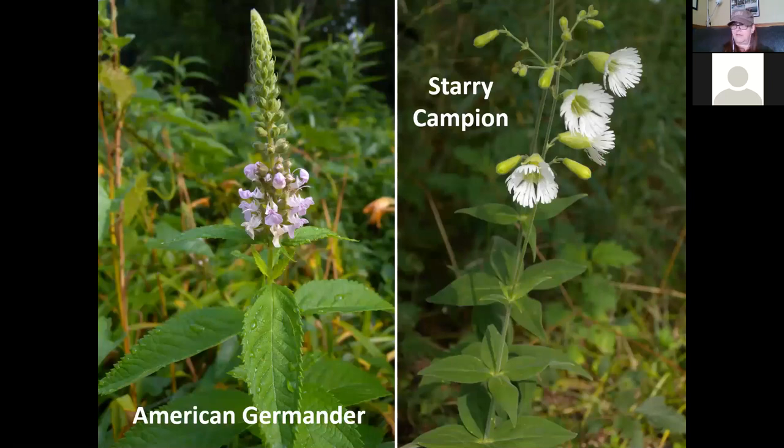American germander is in the mint family and almost looks like spearmint in the leaves. Like mint, it has a two-lipped flower. The lower lip is the landing pad, sprinkled with a few little pink dots. As the insect comes in, it gets rubbed by the stamens above the landing pad. American germander typically grows in colonies in wet soil — you'll find them growing near a stream or a ditch.